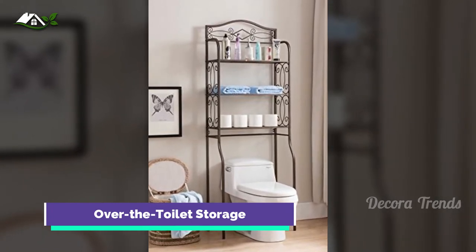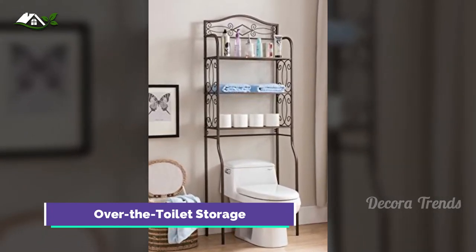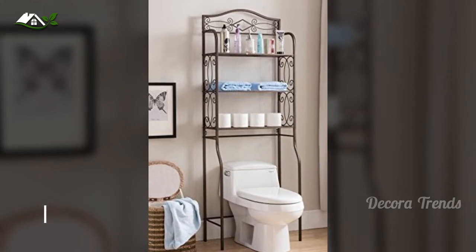Keep everything you need — towels, toilet paper, and more — within arm's reach on this easy-to-assemble unit.